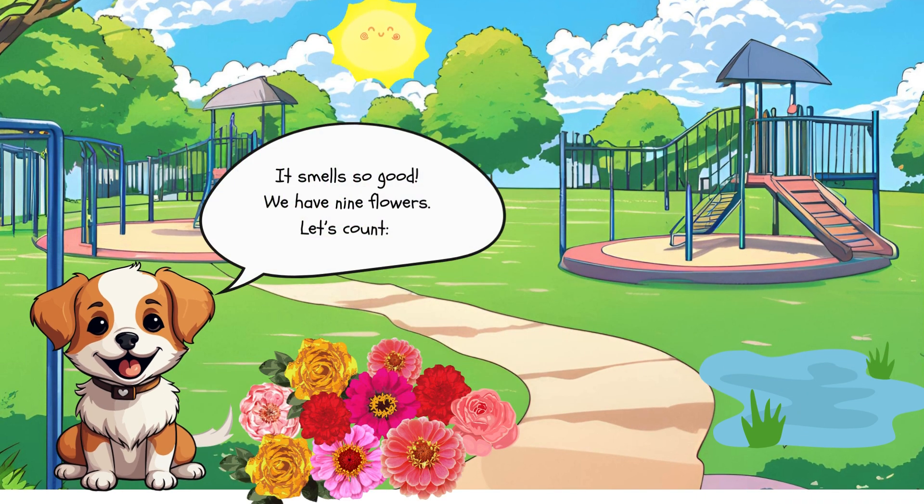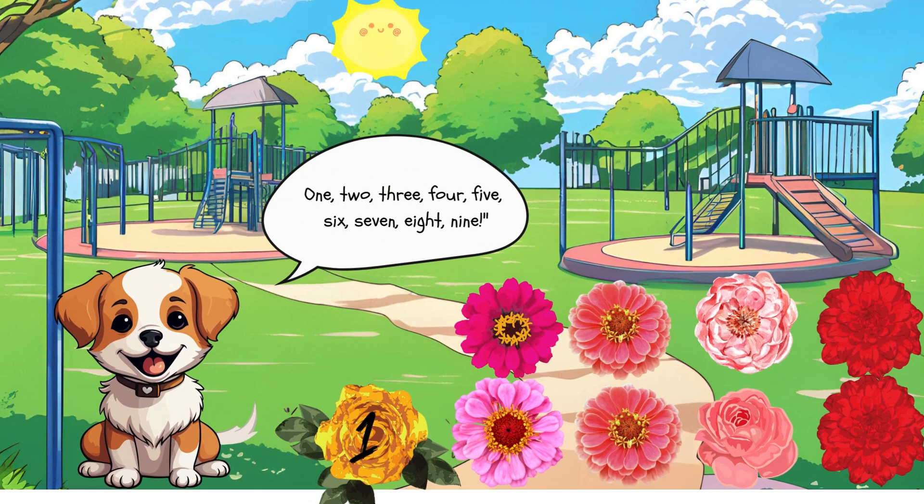It smells so good! We have 9 flowers. Let's count. 1, 2, 3, 4, 5, 6, 7, 8, 9.